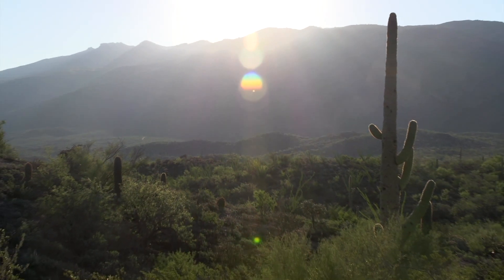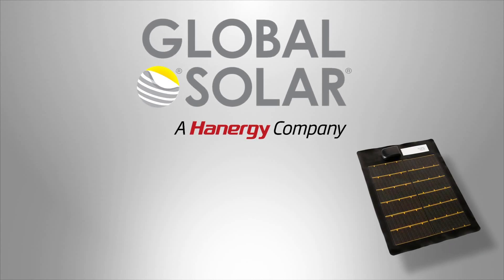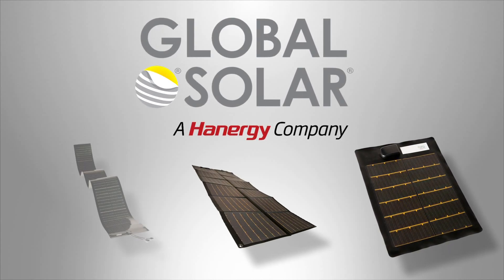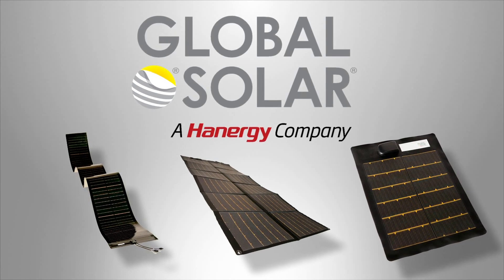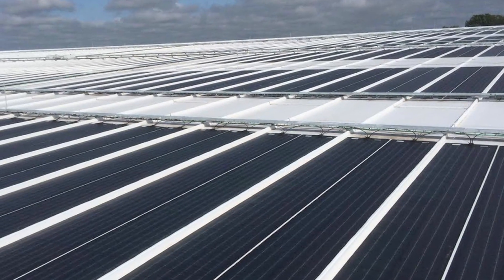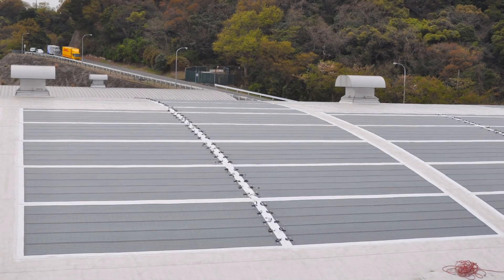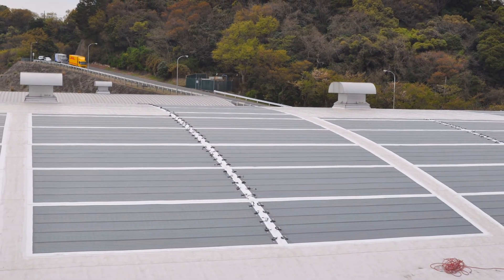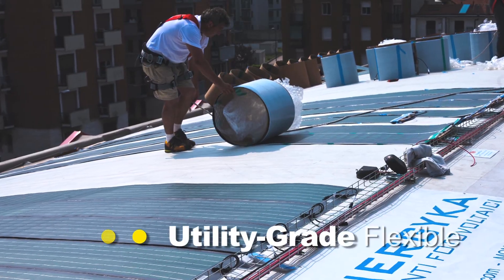Located in sunny Tucson, Arizona, Global Solar Energy has been a pioneer in the development and commercialization of flexible, high-efficiency thin-film solar since its founding in 1996. We've been a leader in flexible solar modules since 2003 and have built a reputation of performance and reliability with a range of lightweight solar products, from portable modules to large commercial rooftop arrays.